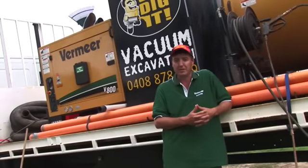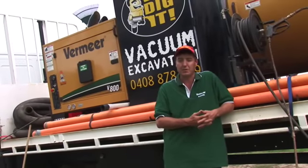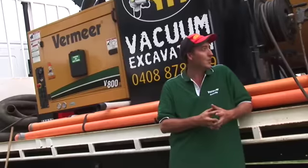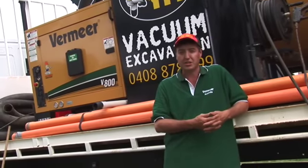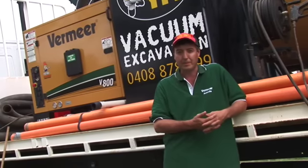Ed went and seen Geoff at Vermeer and said, what have you got? He showed me a few samples. I really took a shine to the VH800 with its sheer sucking power and thought, yep, I'll give it a go.